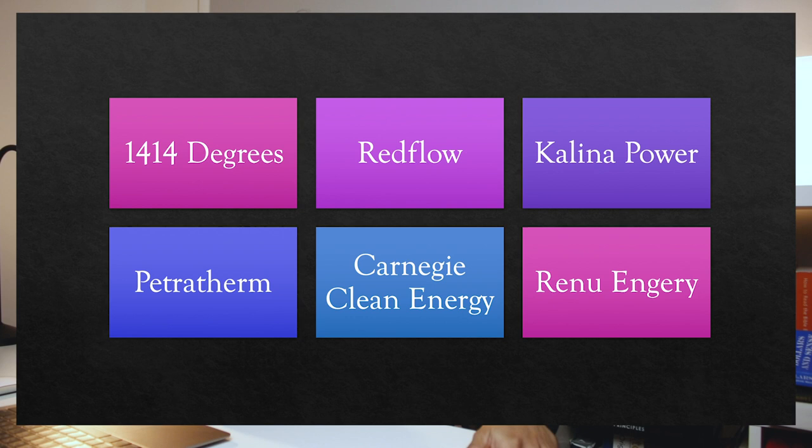The other companies that came up on my list were 1414 Degrees, Redflow and Carnegie Clean Energy. They're not very large, so I'd be cautious about market depth - is there a lot of people buying and selling these shares? You might be able to buy five thousand dollars worth of shares, but if no one else wants them down the track you're going to be holding on for a while. And I don't think any of these are paying dividends, so just be mindful of that when looking at some of these smaller companies.